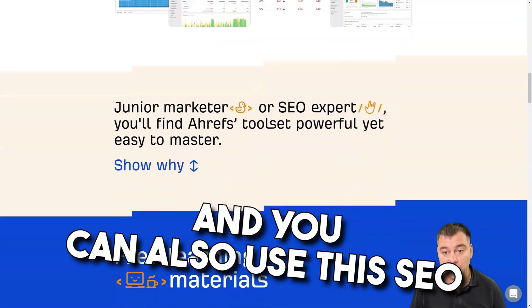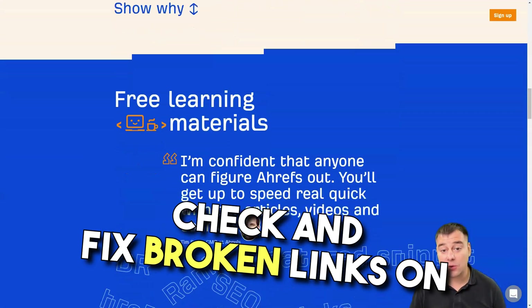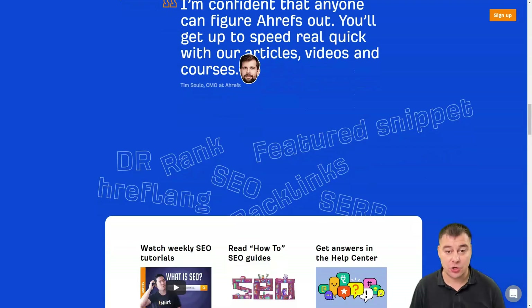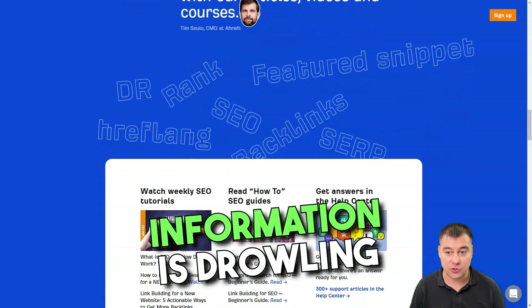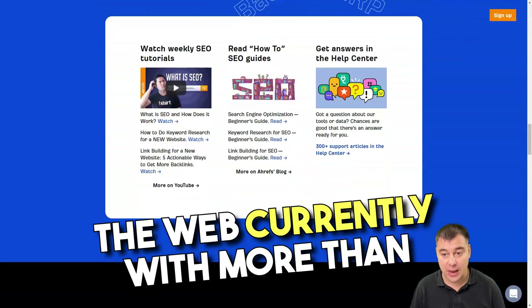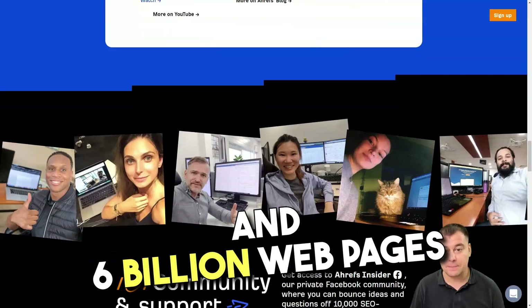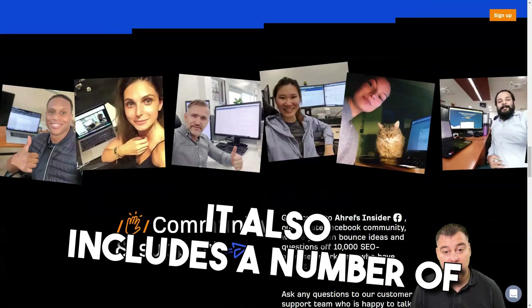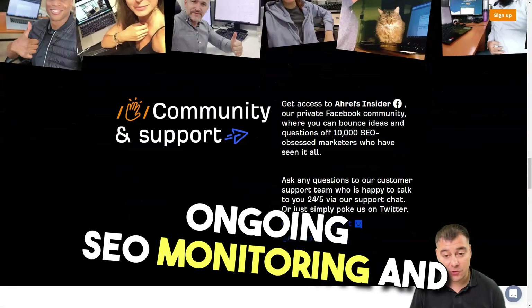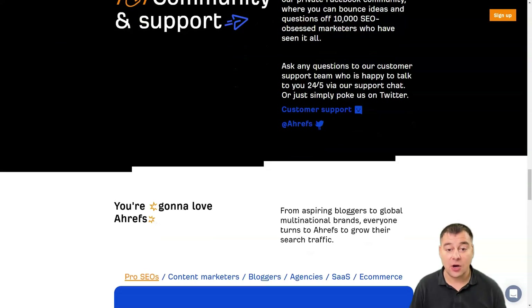You can use Ahrefs to find the most linked-to content within your niche, check and fix broken links on your website, and get an overview of your best performing pages. Ahrefs maintains one of the largest indexes of backlinks on the web — currently with more than 12 trillion historical backlinks and 6 billion web pages crawled per day. It also includes features across ad hoc keyword research, ongoing SEO monitoring, position tracking, content-specific research, and competitive domain comparison.